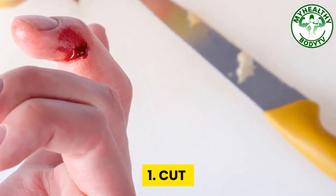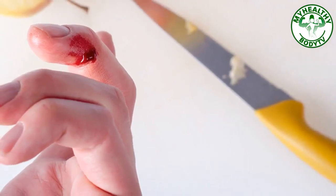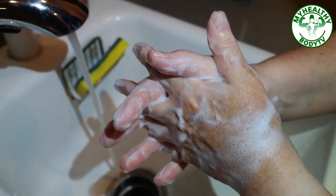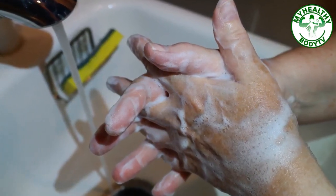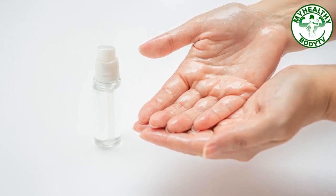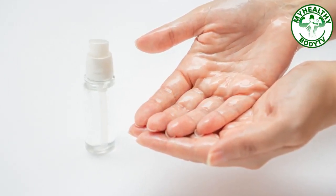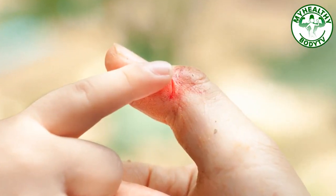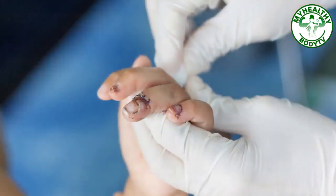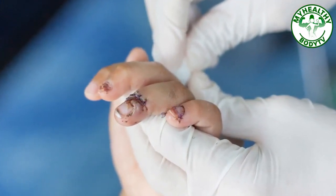Number one: cut. When you cut your finger with a knife, first wash the cut with soap and water so you don't get bacteria into the cut and cause an infection. If soap and water are not available, use alcohol or sanitizer. Remove any dirt or debris from the wound. Next, stop the bleeding, but never suck the blood out of the cut. Put pressure on the cut with a gauze pad or clean cloth for a few minutes.